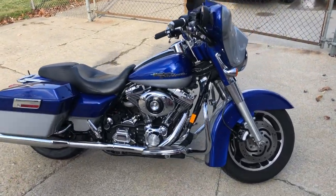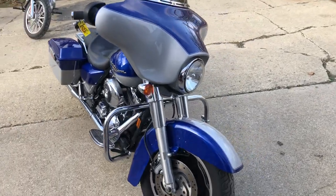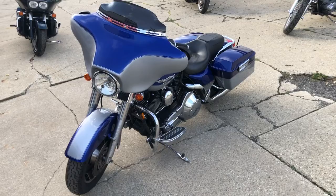Hey guys, approvalpowersports.com here doing some videos on some stuff that just came in. Check this one out — 06 Street Glide in the Detroit Lions colors, Honolulu blue and silver. Nice clean bike. Dual Vance and Hines exhaust sounds great.